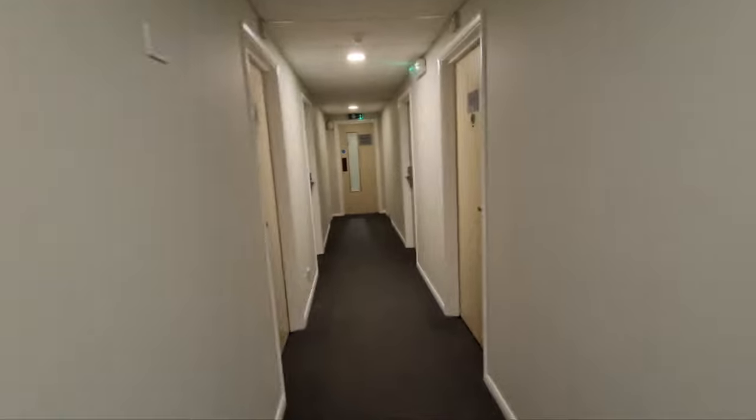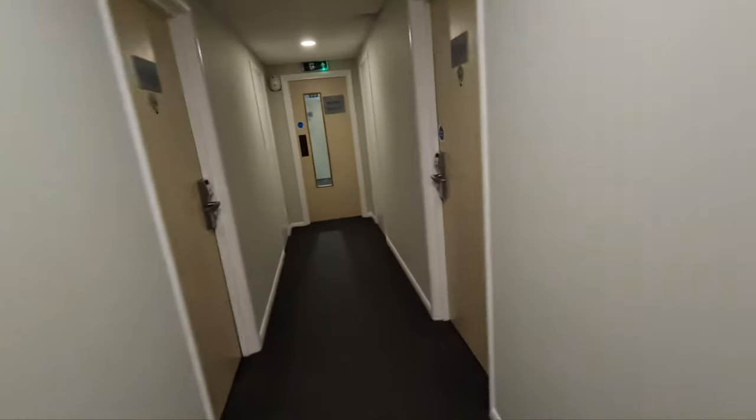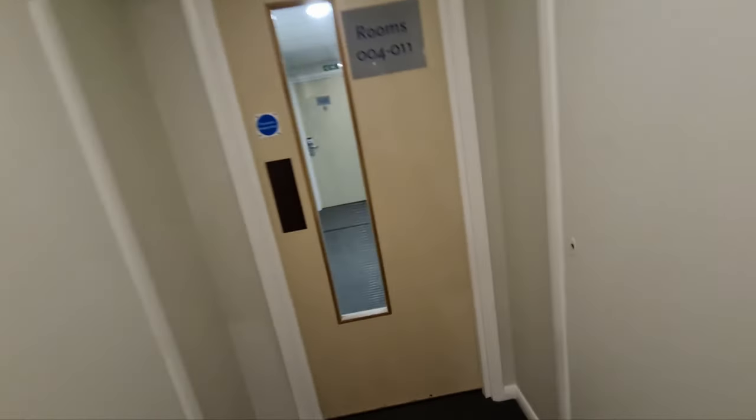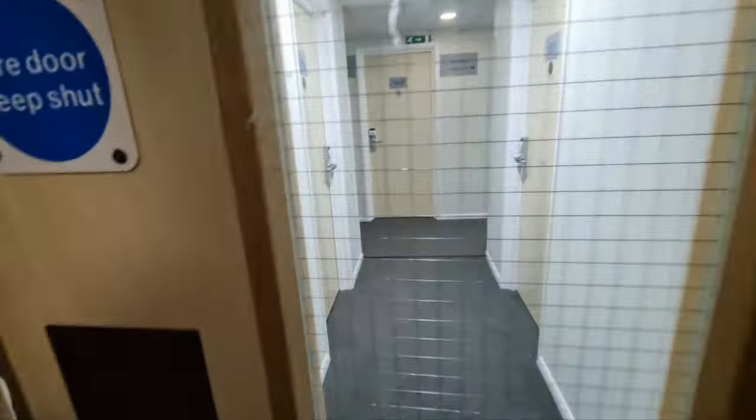When you stay here, you can also stay at the Ramada on this same site. The Ramada is 20 quid dearer and it's a lot more run-down, so I wouldn't advise it. Let's see what the room's like.